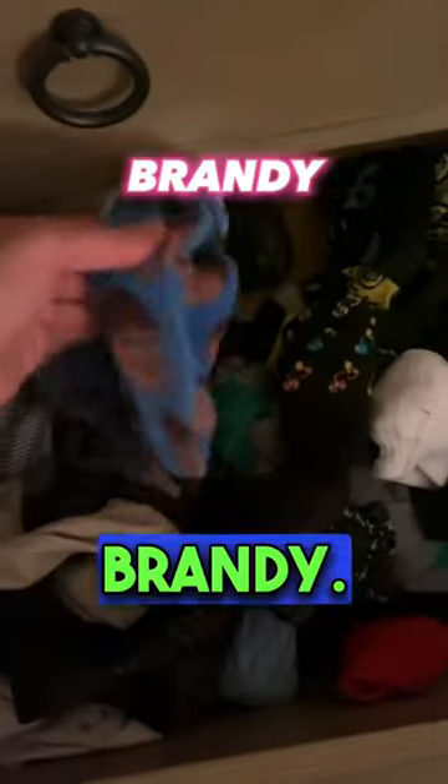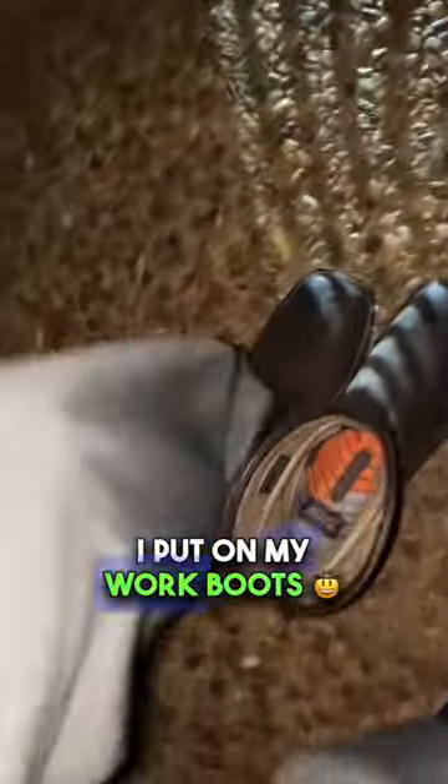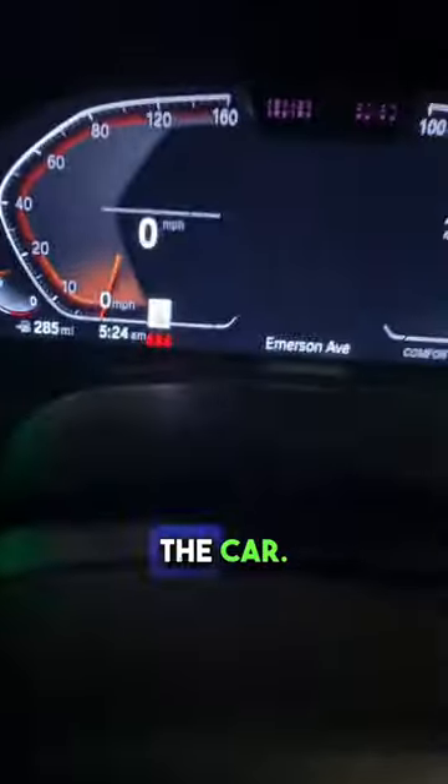I start the day getting my favorite pair of socks. This is Brandy — she's my medical scribe, and she's on my socks. I then get my scrubs and start to head out the door. It's an operative day, so when I get to my car, I put on my work boots and put my dress shoes back in the car.